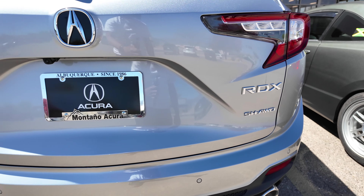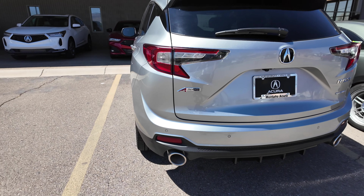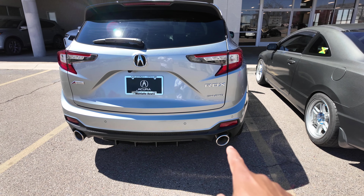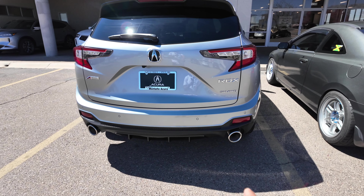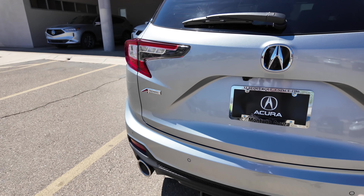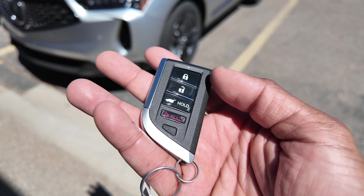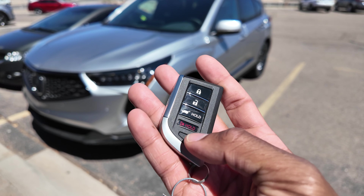Super Handling All-Wheel Drive badging is in chrome as well, and there's A-Spec badging to let you know you have the sporty model. The A-Spec gives you bigger dual round exhaust tips — the Tech Package has smaller rectangle-style tips. You do get a gloss black diffuser back here as well. Parking sensors are front and rear on the Tech Package and up. Looking at the key, you have lock, unlock, power tailgate, a panic button, and a button to release the emergency key.